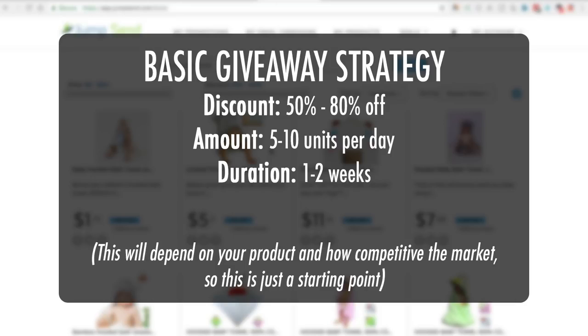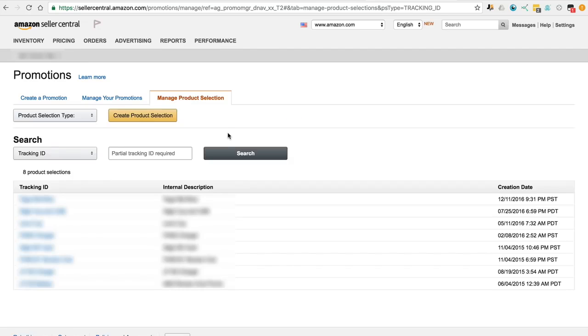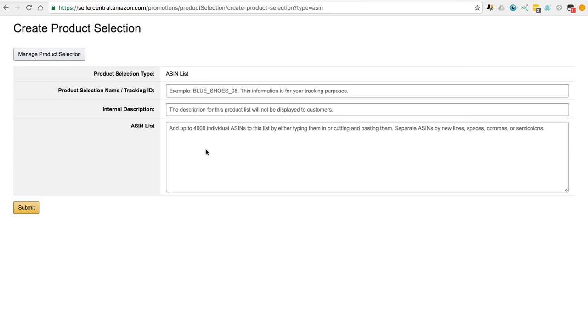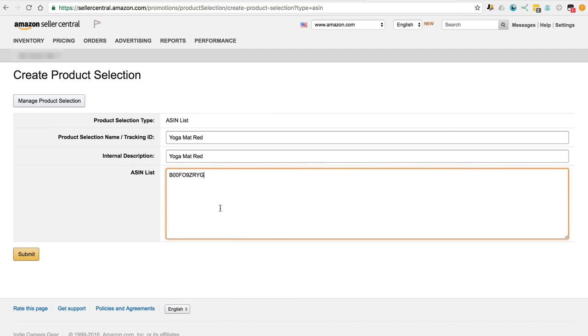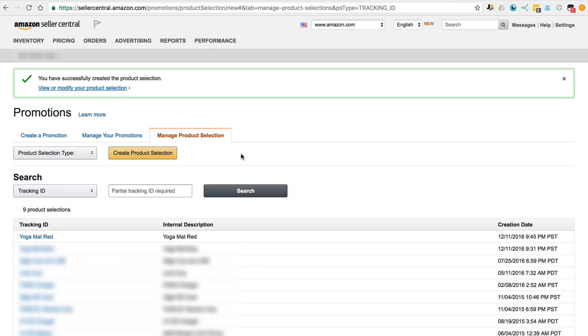Let me show you how to set it up. In Seller Central, if you haven't set up a promotion before, come over to Manage Product Selection, then Create Product Selection. This is where you decide what products you want to be affected by that promotion. Select ASIN list and Create Product Selection. For the product selection name, put in whatever you want — this is just for your internal use. Paste in the ASIN or ASINs that you want affected by your promotion, then hit Submit. You've now successfully created the product selection. You can now come to Create a Promotion.